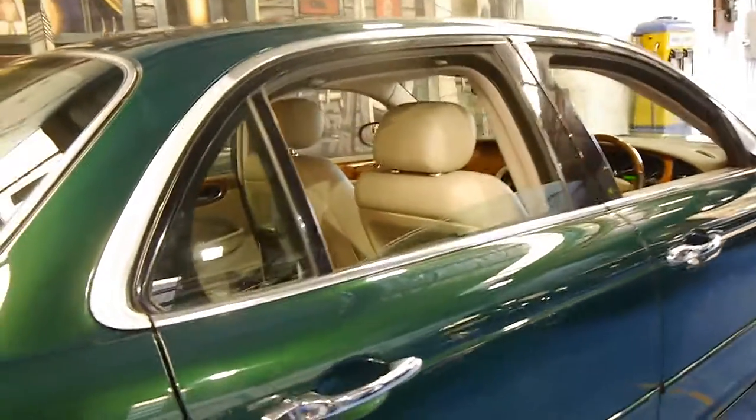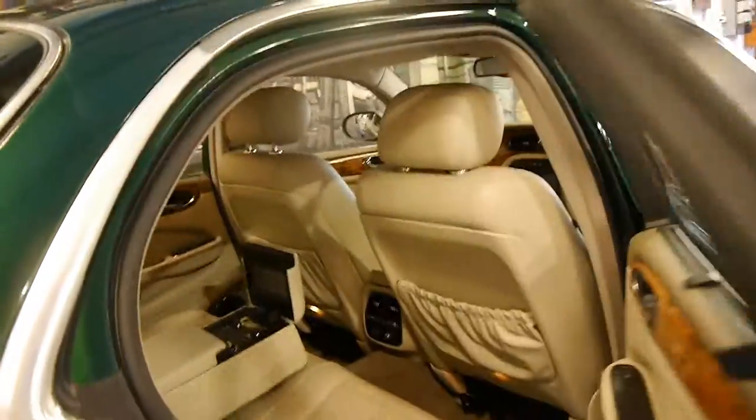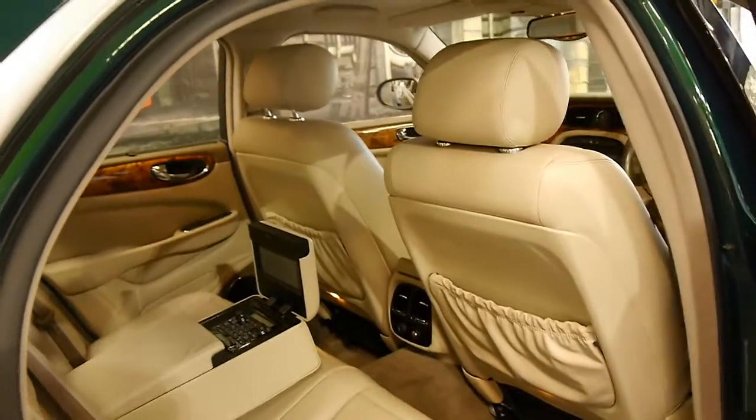The three and a half litre V8 engine is very reliable and has more than enough power — much, much better than the old 3.2 litre V8s.